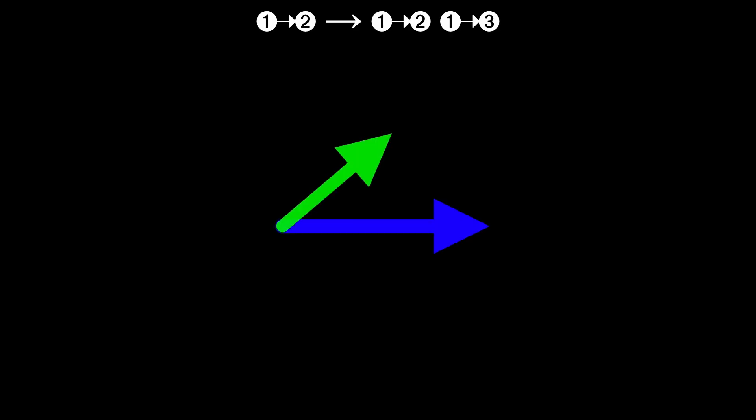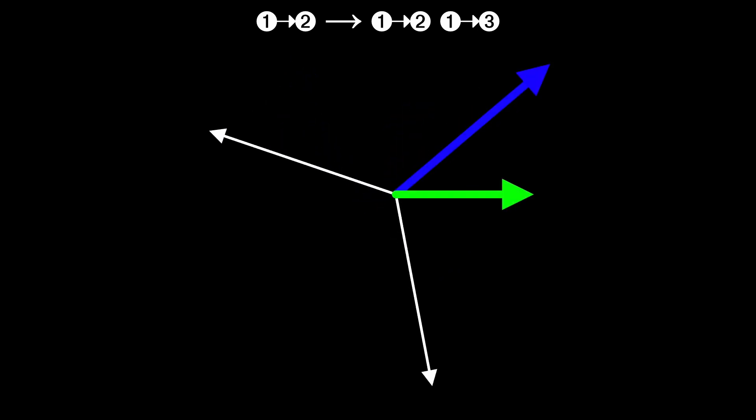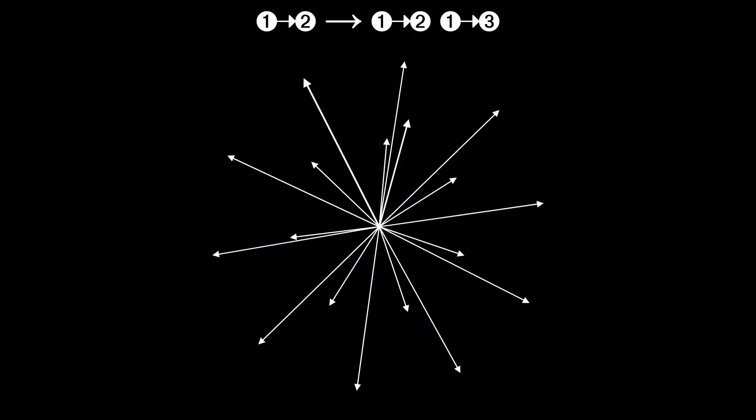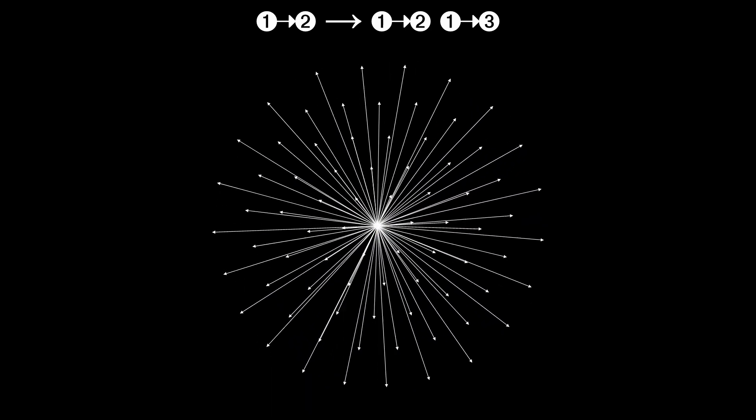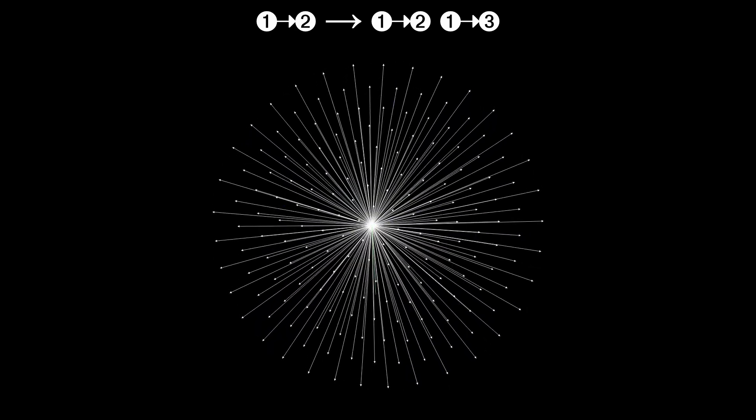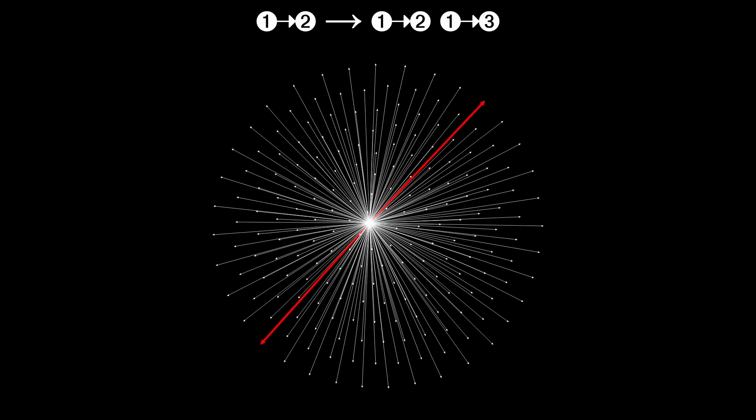Think back to the starburst universe from a few episodes back — the one with an ever-increasing number of edges from the same point. How was I able to say immediately that there's no resemblance between this starburst universe and our own? Because there's no separation between regions of space. You can get from any node to any other node along just two edges. For example, you can get from a node on one side of the universe to a node on the other side along just two edges — following the edge in red from the edge of the universe to the center, and then back out again. That's not like our universe at all.